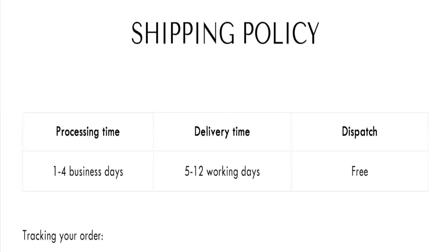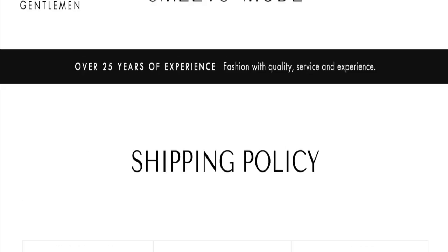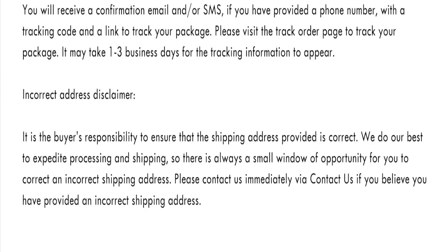Now talking about shipping information — click here to the shipping policy section. As you can see, they mention order processing time of 1 to 4 business days, and order delivery time will take around 5 to 10 working days. So this is the shipping information. Now let's discuss other important legit details.